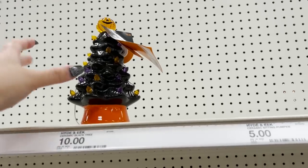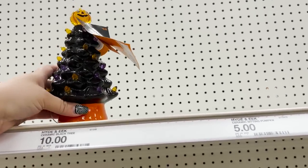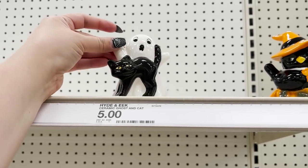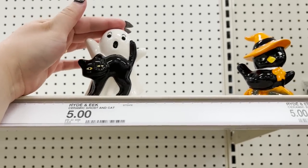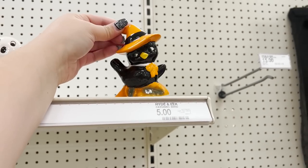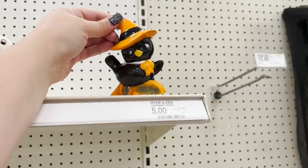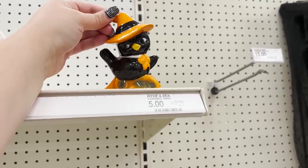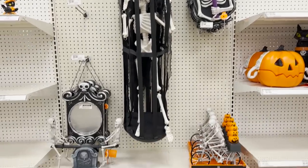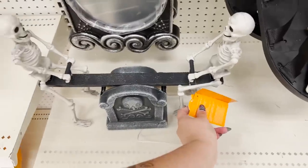Cute little ceramic pieces — we've got a little ceramic tree that lights up, this little ghost and cat combo, and this little bird in a witch hat. This is so cute — it does remind me of the little birds they did for Valentine's Day, they have kind of a vintage vibe and I really like these. Over here we've got some different skeleton decor, and it looks like for the most part these are all animatronic to some degree. Got this little see-saw.